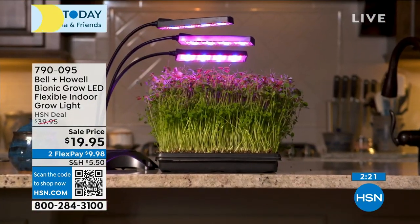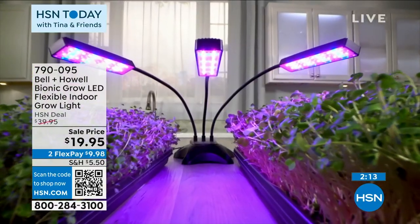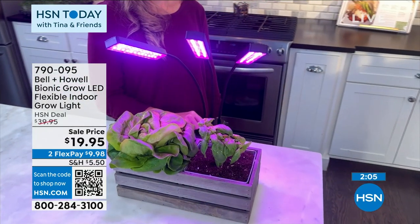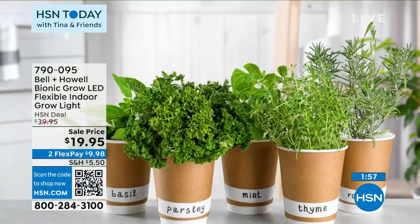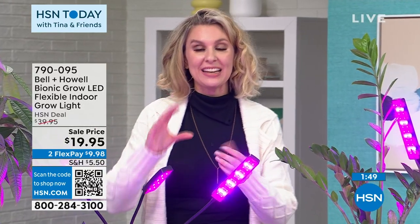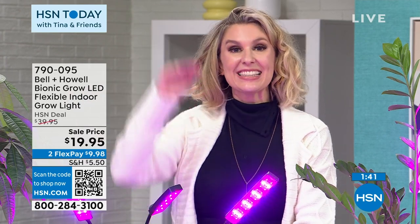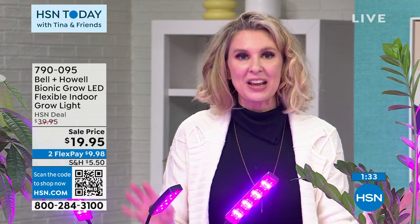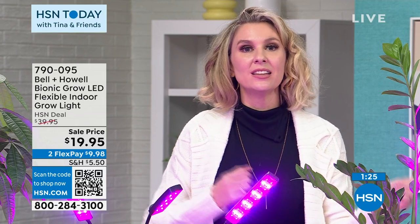For under $20 — and I'm not talking the flex price, that's the total price — you get this product. We're wrapping this up. If you're asking how many you need: this unit has three heads, and I've extended each head to cover different plants. You could cover two or three plants with one unit. The heads are meant to move around and reach separate plants. If you love this item, the item number is 790-095 — the Bell and Howell Bionic Grow LED flexible indoor grow light. There is limited quantity and no more presentations.